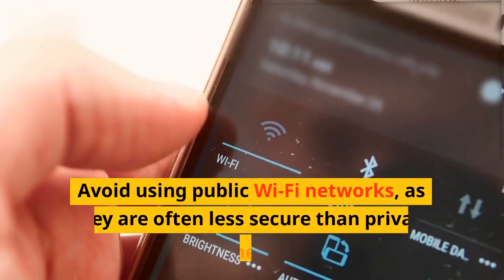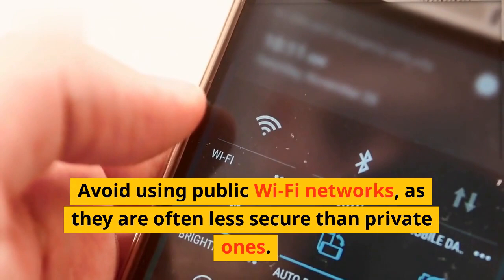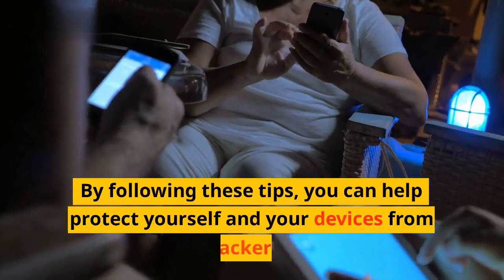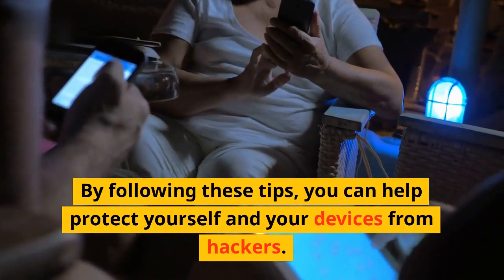Avoid using public Wi-Fi networks, as they are often less secure than private ones. By following these tips, you can help protect yourself and your devices from hackers. Thanks for watching.